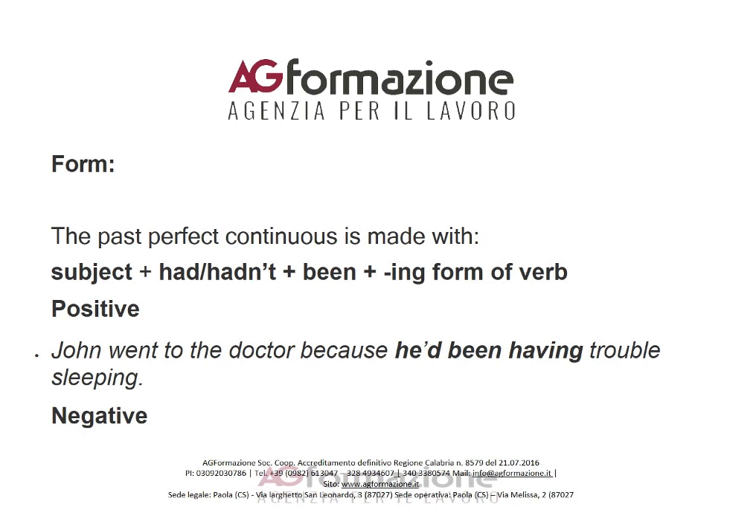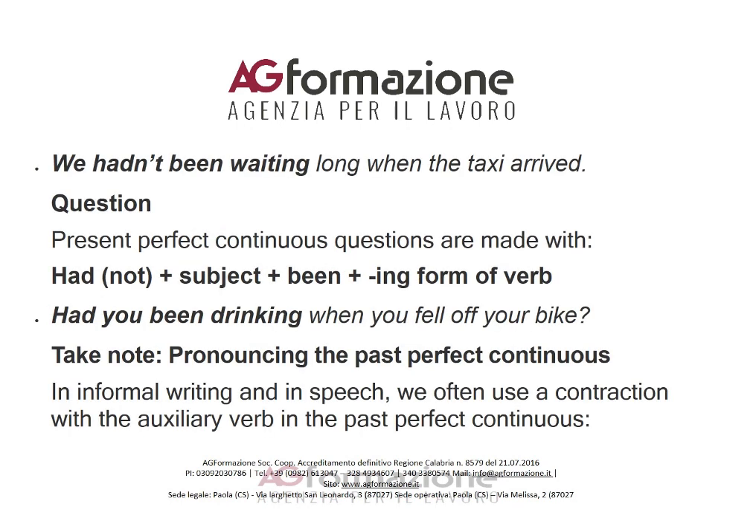Questions in the past perfect continuous are made with: had/hadn't + subject + been + the -ing form of the verb. For example: 'Had you been drinking when you fell off your bike?'